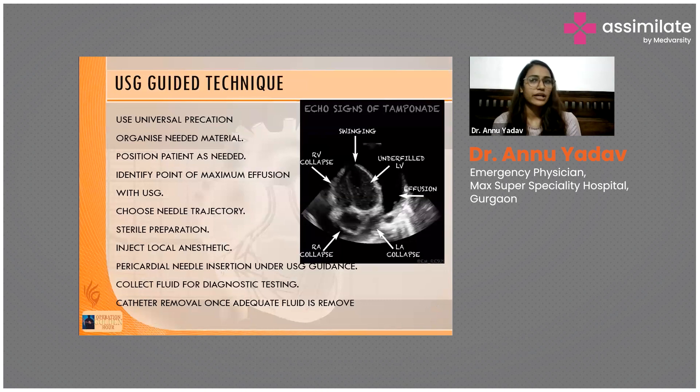Our patients are not stable enough to be shifted to radiology, so it is always better to go ahead for a bedside echo. Bedside echo is always a time-saving concept in the ER. Here is the heart and here is the sac — the blackening we can see is blood, which means pericardial tamponade is present.